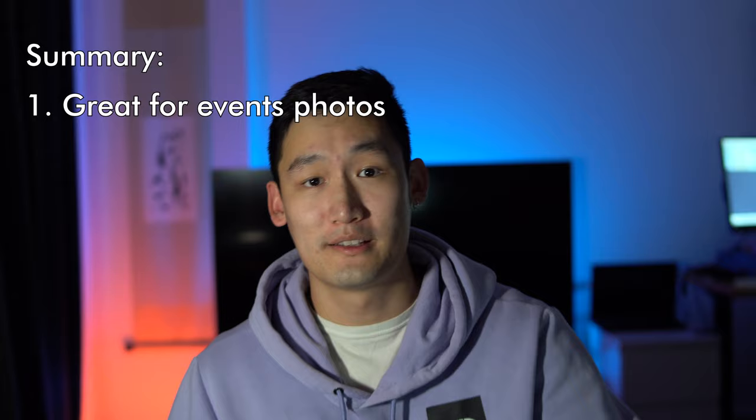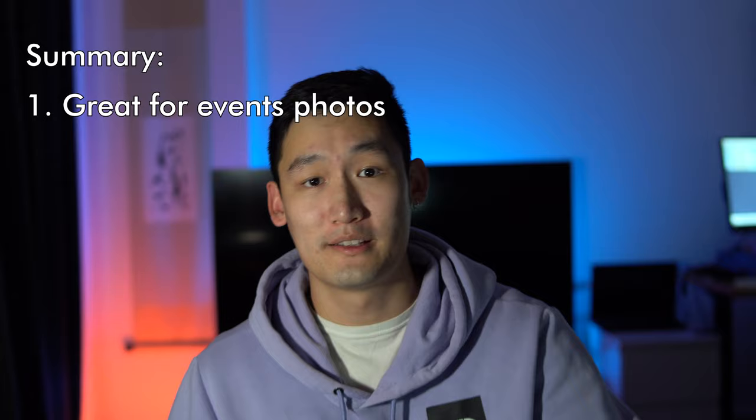In summary, the lens I would pick for the rest of my life is the Tamron 17-70 f2.8 because: one, it's great for events; two, it's really great for travel photography; three, it's not that expensive; and four, you can use it for nighttime photography, though it's not the best. This is the first time I've done a video in this style, so if you made it to the end, thank you very much. Let me know if you liked it in the comments and what I could do differently. Hope you enjoyed it, and I'll see you next time.